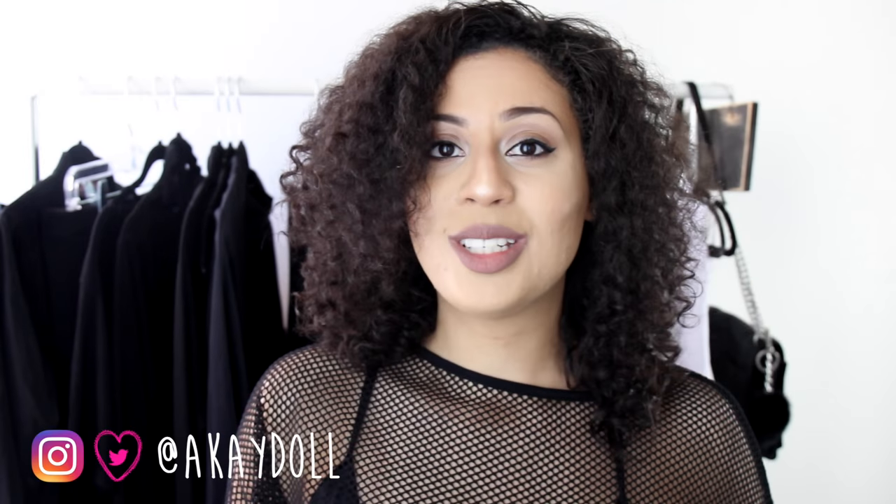Welcome back to my YouTube channel! Today is a special video requested by some of my followers on Instagram. I posted a couple of photos of my clothing rack and got requests to do a clothing rack tour. My rack definitely changes all the time, and I'm excited to take you through the current items for summer.